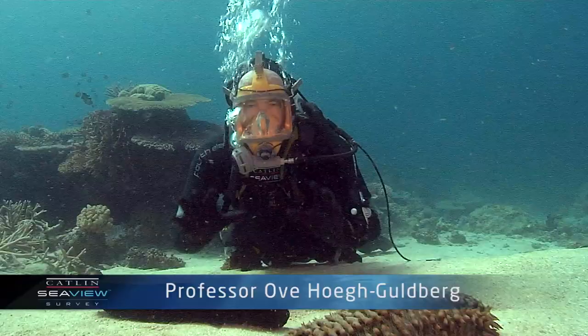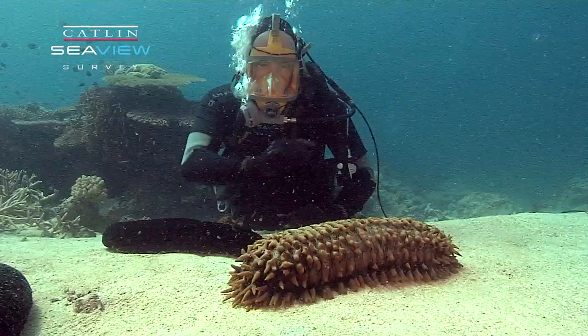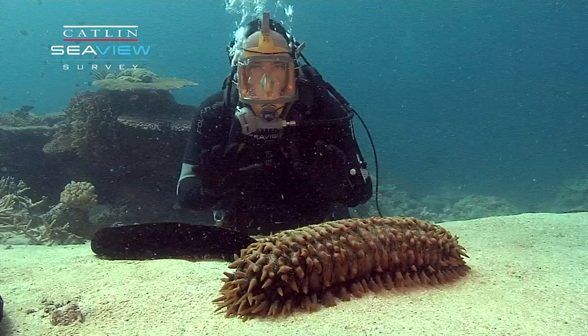Almost always the animals and plants on a coral reef have particular ecological roles. Now, on the softer sandy areas, these organisms — sea cucumbers — have a very important role. They're literally the underwater vacuum cleaners.